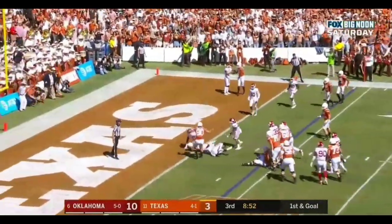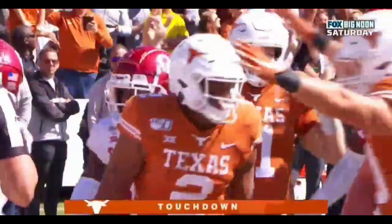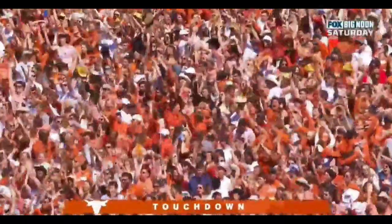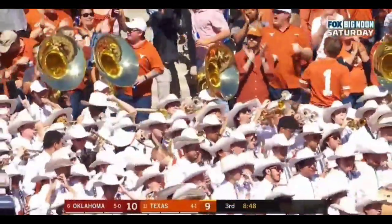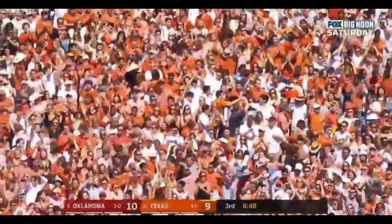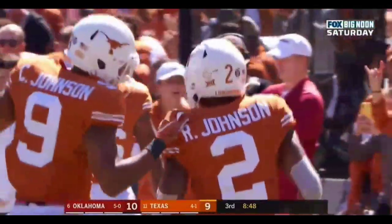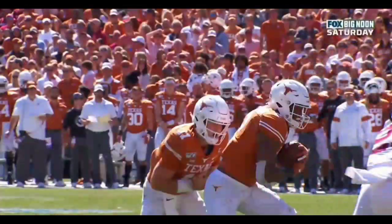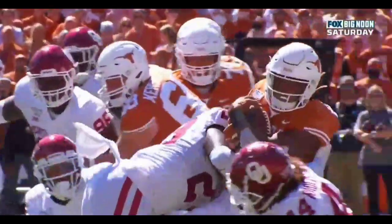First down and going at the 4 — Johnson. Touchdown Texas! Whoa — out of nowhere, Rashad Johnson, a converted quarterback, true freshman, two of the biggest plays of the game. And tempo on both of these snaps helping Texas — OU not quite lined up.